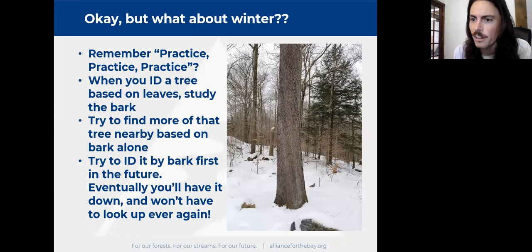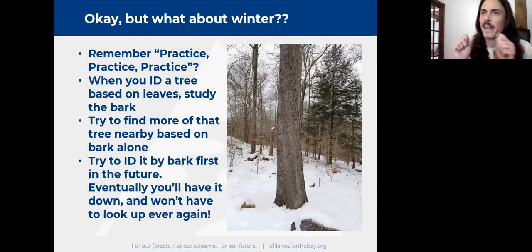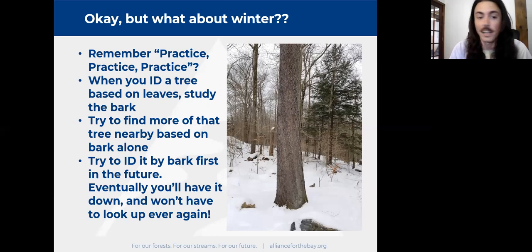But what about winter? What about six months of the year when there are no leaves? This is why you have to pay attention to everything and practice constantly. When you identify that tree, your journey isn't over — now look at the bark knowing the tree's name and properties. If we identify this as black cherry, Prunus serotina, by the leaf, now we can study that very distinctive bark: very dark, flaky, really small flaky plates. Up in northern Pennsylvania especially, we get huge tall straight Prunus serotina that look very distinctive.